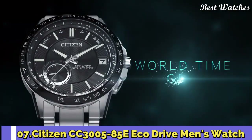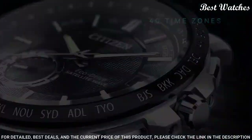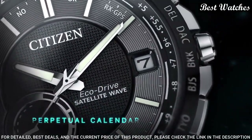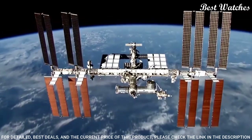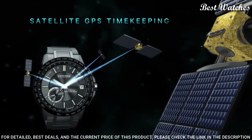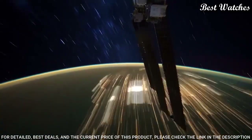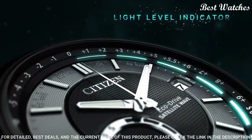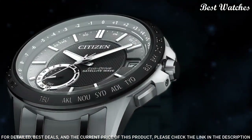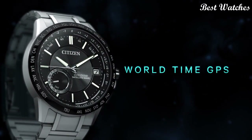Number 7. Citizen CC3005-85E EcoDrive Men's Watch. Stainless Steel Case with a Stainless Steel Bracelet. Fixed Black Ion-Plated Bezel Showing World Time Cities. Black Dial with Luminous Silver Tone Hands and Index Hour Markers. Dial Type: Analog. Caliber EcoDrive F150 EcoDrive Movement. Scratch-Resistant Sapphire Crystal. Case Size 44mm, Case Thickness 12.7mm, Band Width 23mm. Water-Resistant at 100m / 330ft. Functions: Perpetual Calendar, Atomic Timekeeping, Satellite GPS, World Time, Date, Day, 2nd Time Zone, Hour, Minute, 2nd Power Reserve Indicator.